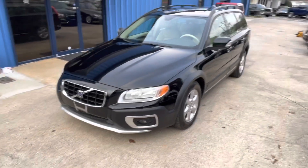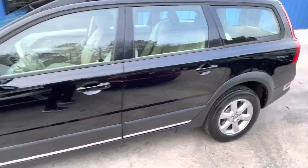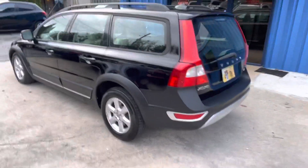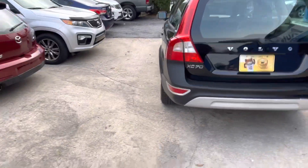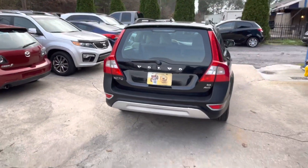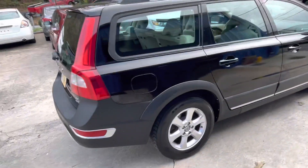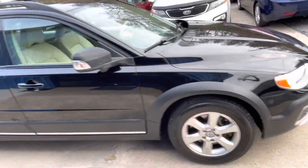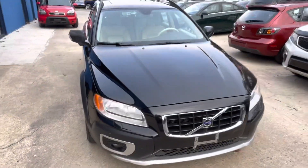Hey guys, it's Mo again. Today I have this really nice 2008 Volvo XC60 wagon for you. I'll be showing you the interior, exterior, as well as the engine bay of this vehicle, and towards the end I'll let you know where it's listed on my website. As you can see, it's finished in a really nice black exterior paint — no big scratches or dents, nothing too major. You might see a little here and there, but it is a pre-owned vehicle.